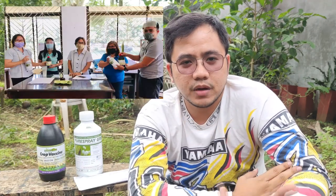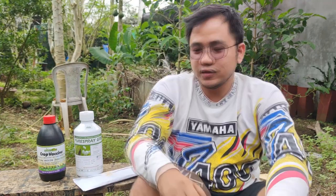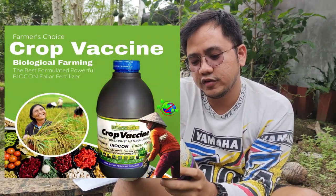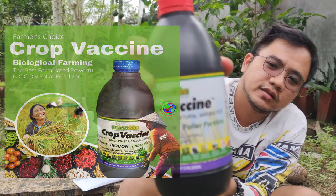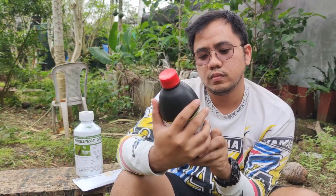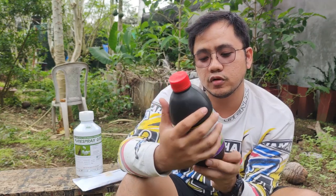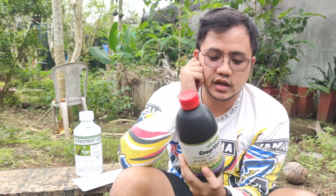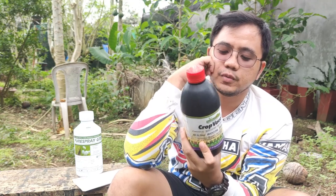Nung pumunta kami doon, nabigyan ako ni Ma'am Judy Gomez ng mga 3Ds. Ito, from Nature's Care Organic Manufacturing Service — yung kanilang crop vaccine. So ano meron sa crop vaccine? Powered by Biolexis Natural Antibiotics, all-in-one bio-confoliar fertilizer. Guaranteed analysis: nitrogen 8.12%, phosphorus 3.22%, potassium 5.4%.